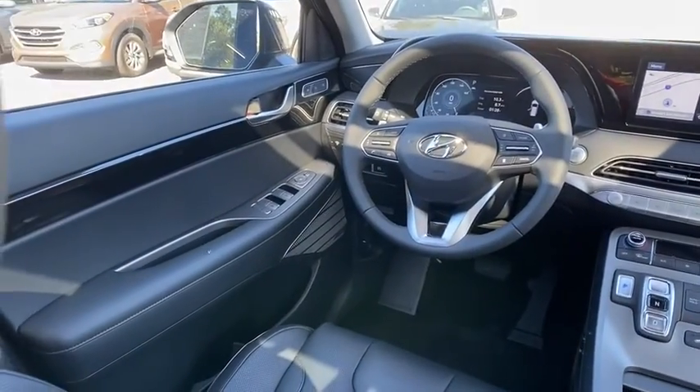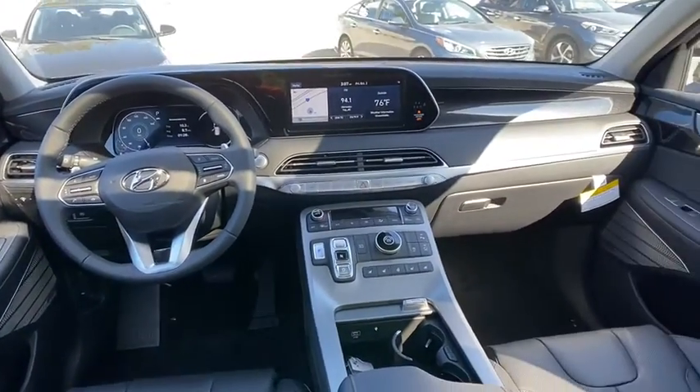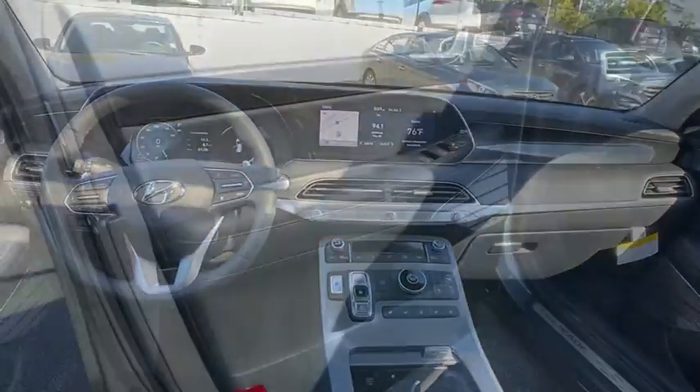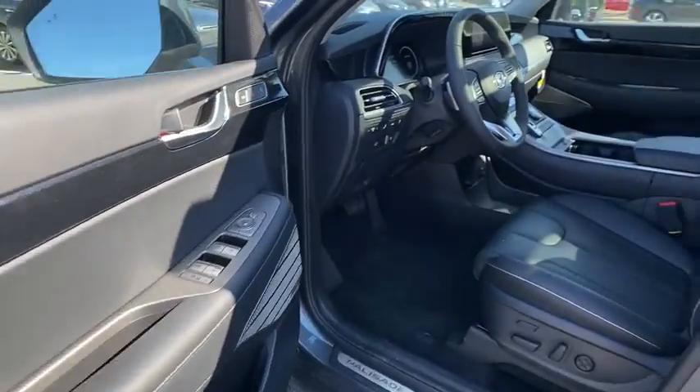Heated front seats, heated steering wheel, compass, trip computer, security system, rear window defroster, power windows, power moonroof, tachometer, panic alarm.